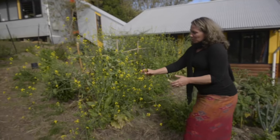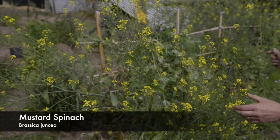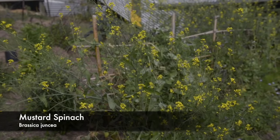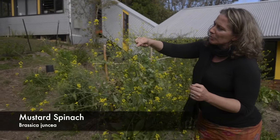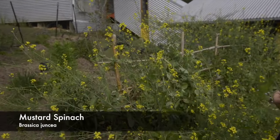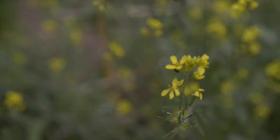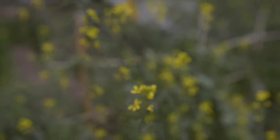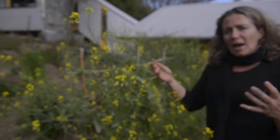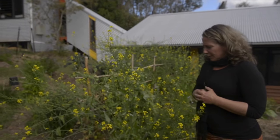Behind me here is another brassica — this is the mustard spinach. What started as maybe quite a small plant is now this wonderful flourishing bee home that attracts not only bees but other beneficial insects into the garden. I can see some native bees on this one as well. It's such an amazing home for a wealth of insects that help me with my pest management, because in this garden I don't spray anything. I just rely on all of the species attracted by the flowers and perennial plants to be my assistants.